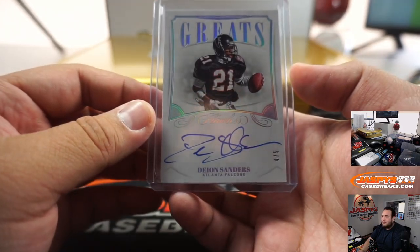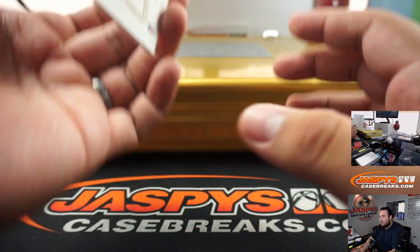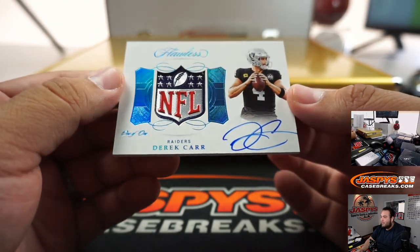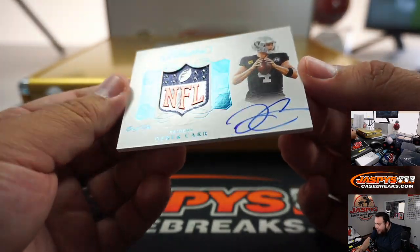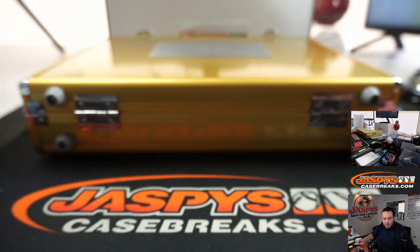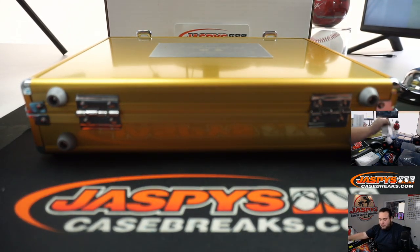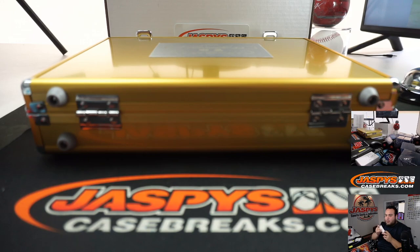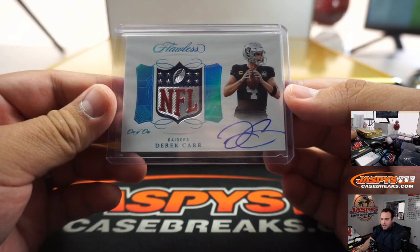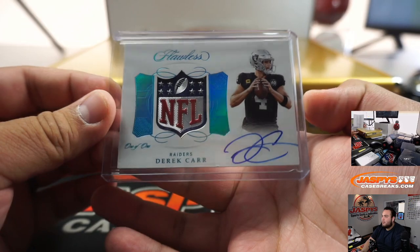Look at this, guys - the shields continue. I think I just saw a Derek Carr one-of-one shield autograph. Oh, it's coming up a little bit right here on the bottom - but there you go, another shield. Raiders, Pedro with that one. Look at that, very nice.